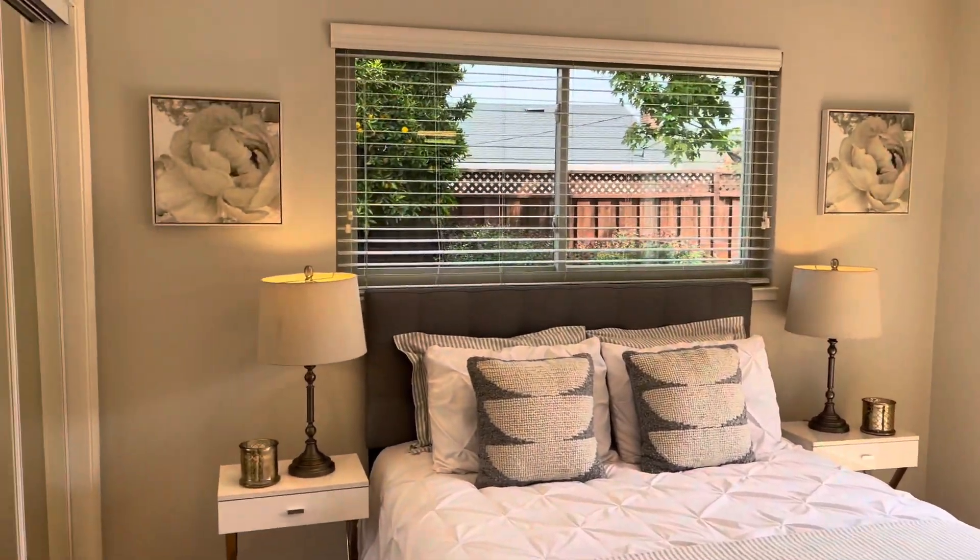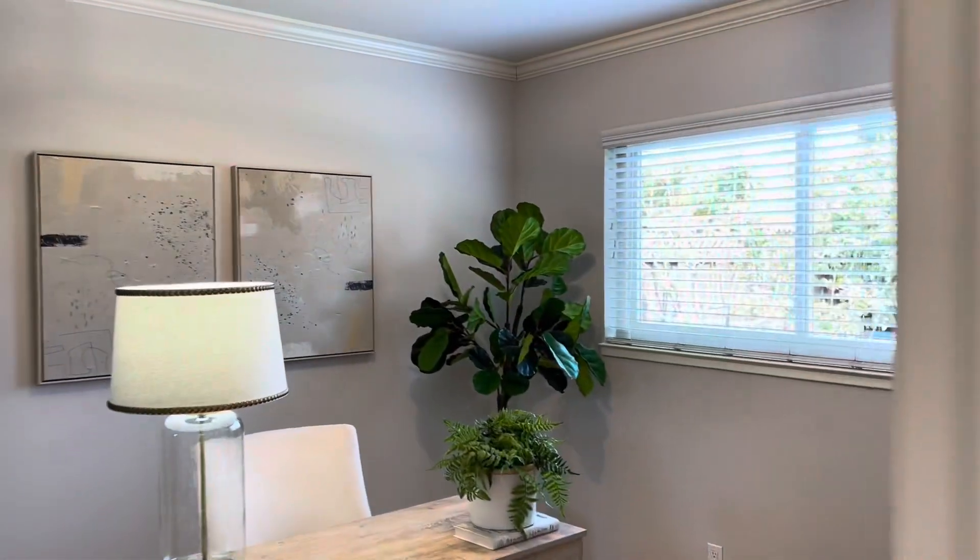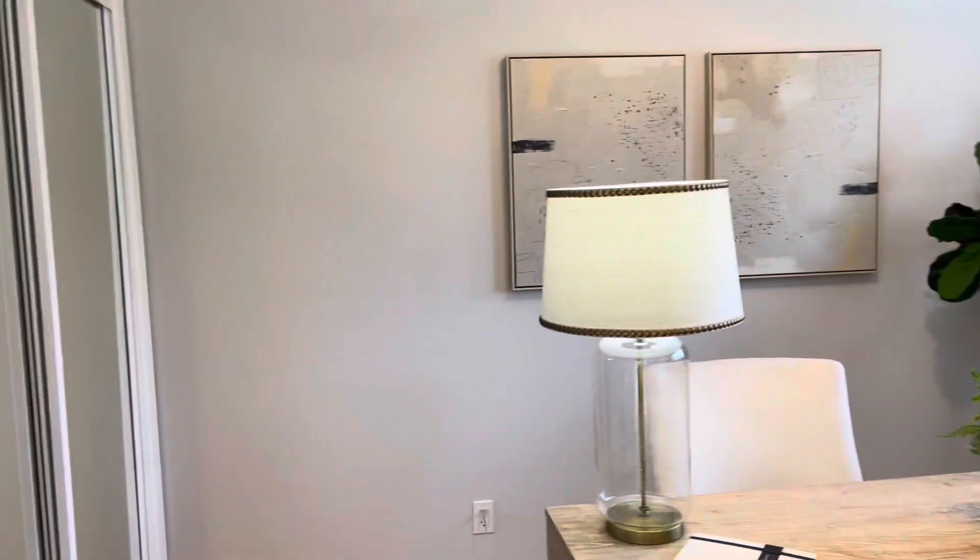Across the hall is a second bedroom on the main level that is staged as an office right now, but is plenty big enough to be a bedroom.